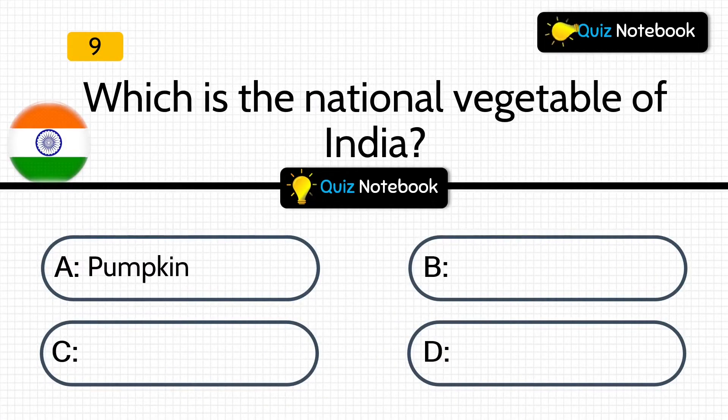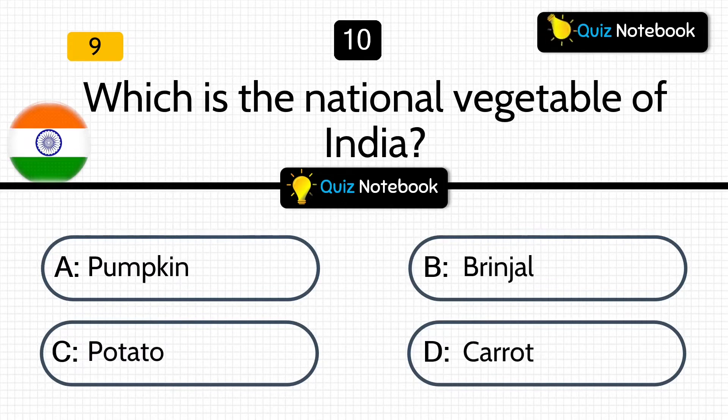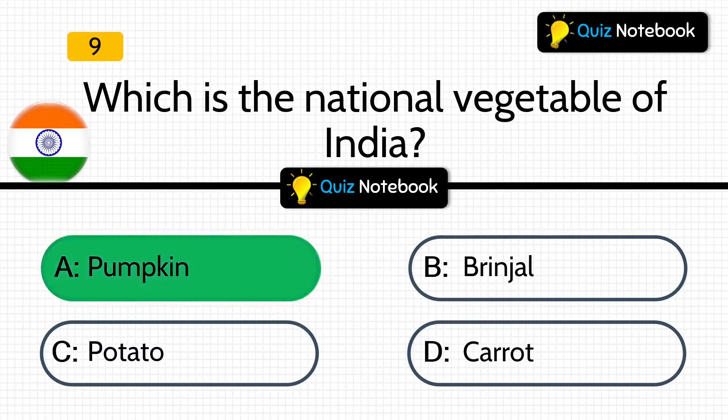Next is, which is the national vegetable of India? Options are: Pumpkin, Brinjal, Potato, or Carrot? Answer is: Pumpkin. Pumpkin is the national vegetable of India.